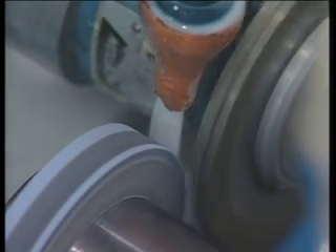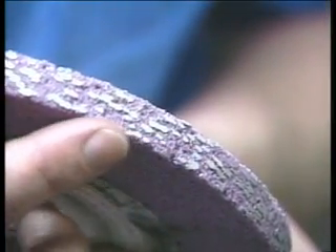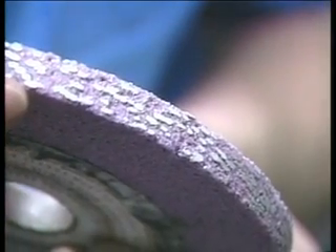With conventional abrasive wheels, dressing alters the wheel's cutting action by renewing the wheel surface. This is achieved by removing or fracturing dull grains with a diamond dressing tool. Dressing also removes tiny pieces of workpiece material from the pores of the wheel. These particles load the wheel, make it cut poorly, and can result in burn and chatter marks on the workpiece.